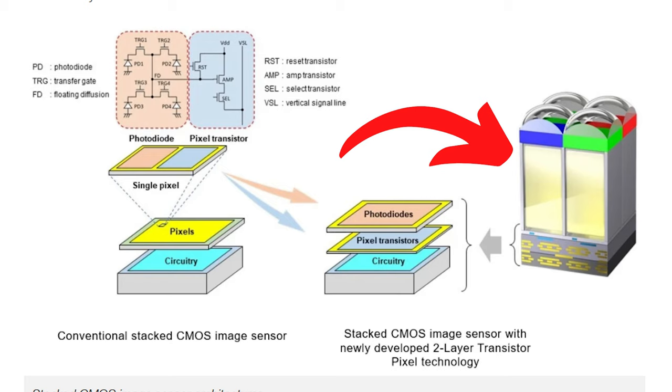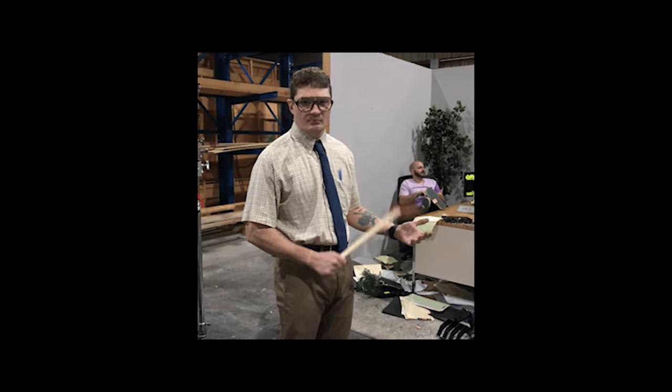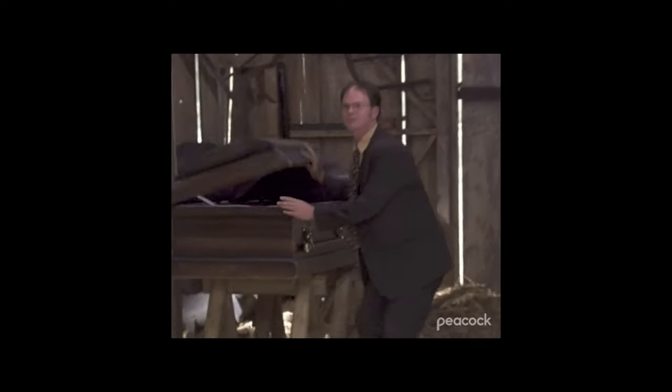They also say that by increasing the amp transistors, they're able to significantly reduce the amount of noise. I think this is a warning for any other camera brand: increase your dynamic range, reduce noise, and increase low light performance by at least double — because Sony is going to, which is insane to think that we're going to be at that point in the future.